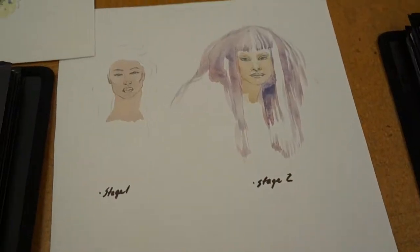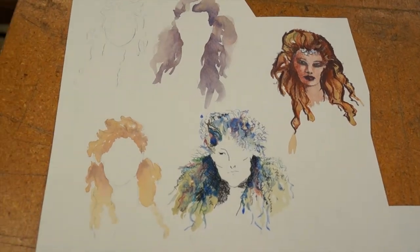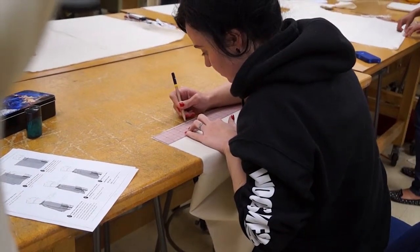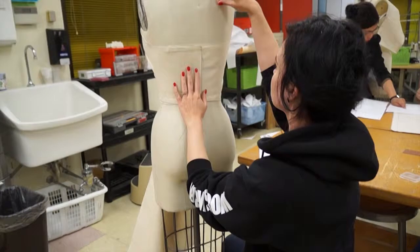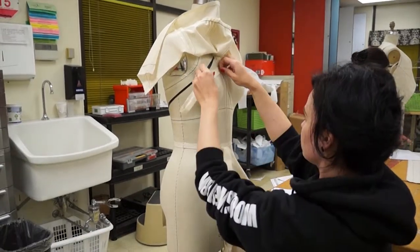Students are learning sketching details so they know how to talk to the designer. Once the pattern maker starts completely from scratch and does the original drape, somebody else will take that, turn it into patterns, and then those patterns go into production to cut good fabric.